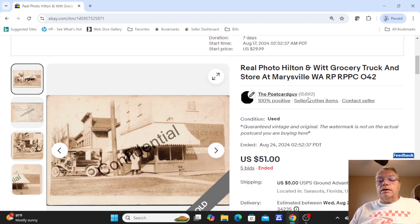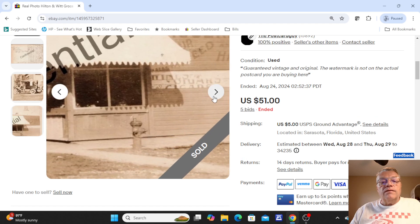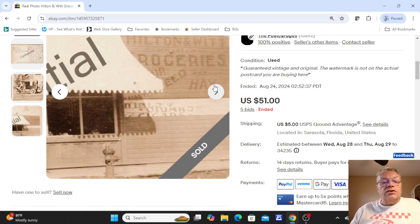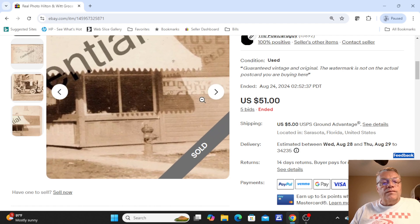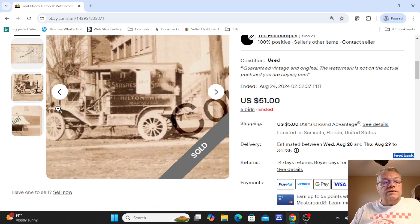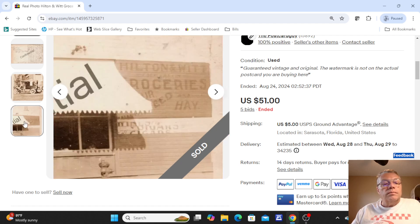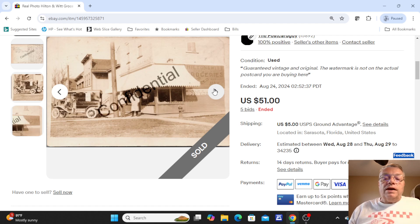This was another nice sale of the week — Hilton and Witt grocery truck and store at Marysville, Washington. I love that they painted the side of the building with all the signage and advertising. There's a little fire plug on the corner, the grocer standing out front, a real nice delivery truck with the name of the town on the side. I had to do a little research to identify it as Marysville, Washington. I put this card up at auction because I couldn't find anything like it — it finished with five bids at $51.